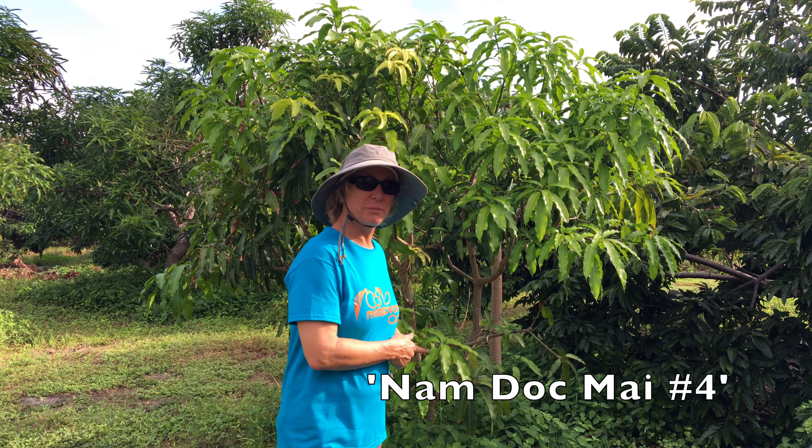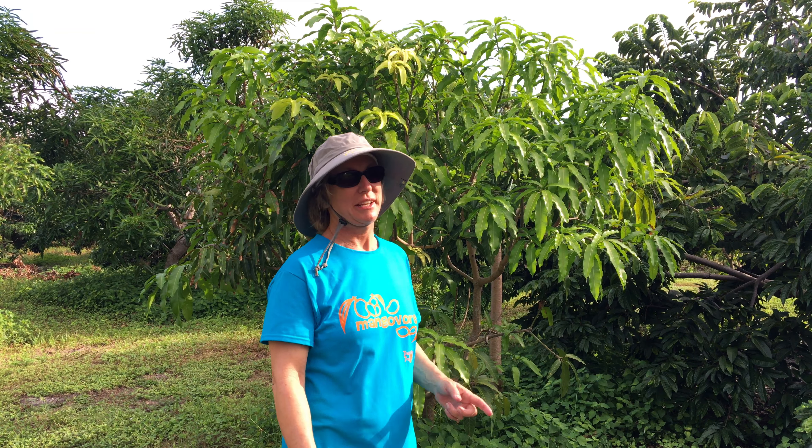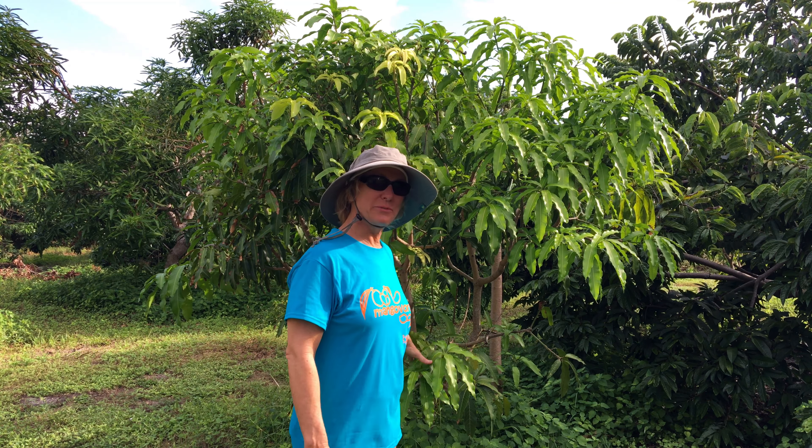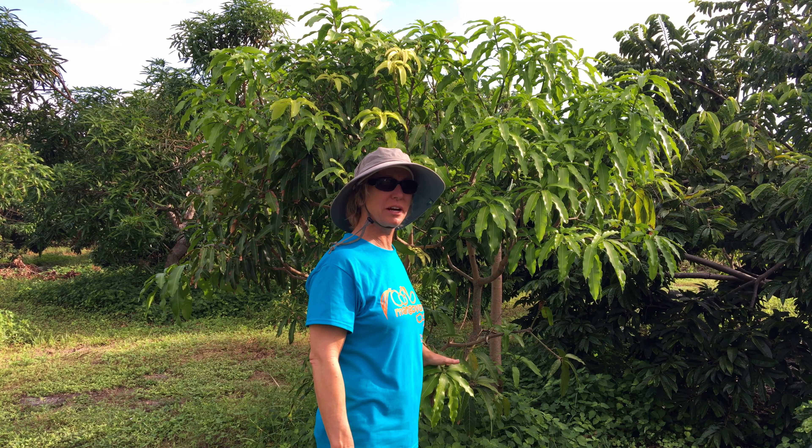This is Namdok Mai number four. It's another great variety for a small space. This tree I don't think we've pruned at all — keeping it small is not really important for us here, but you can keep it very small. Namdok Mai, the original variety, is a crazy popular fruit. It's reliable and productive.